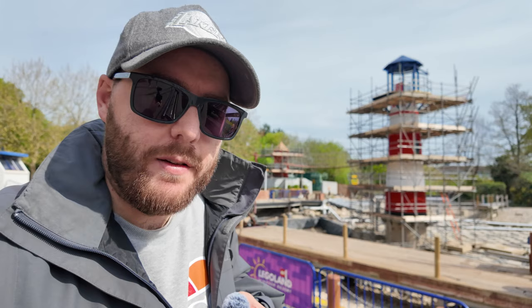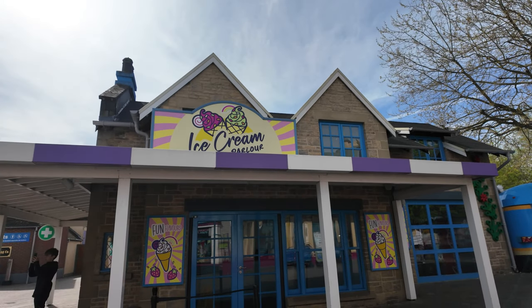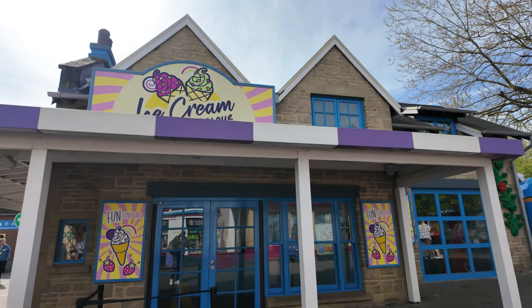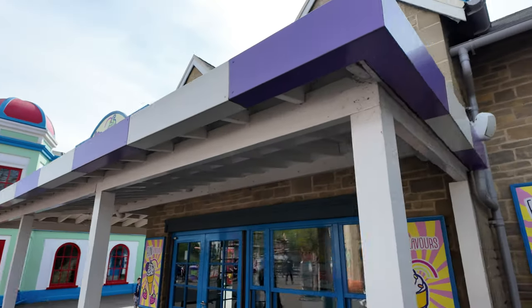We're going to get you that pirate video, buddy - promise. On the agenda for today, the most important part: later on we're going to pick ourselves up an ice cream. The Legoland ice creams look pretty good here, I must say. We will indulge - the sun is out!